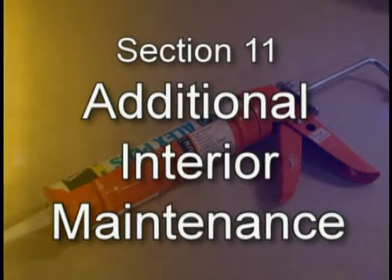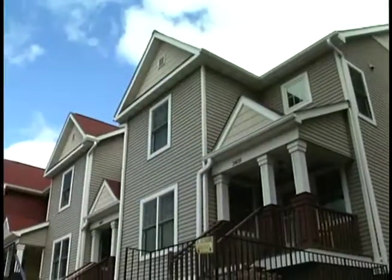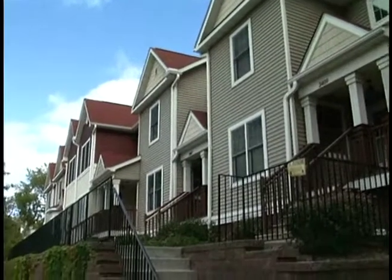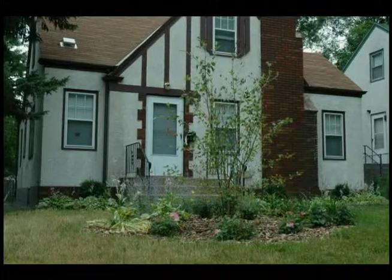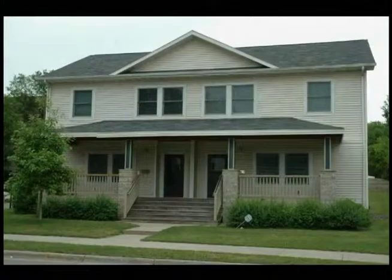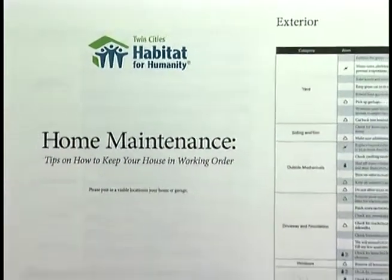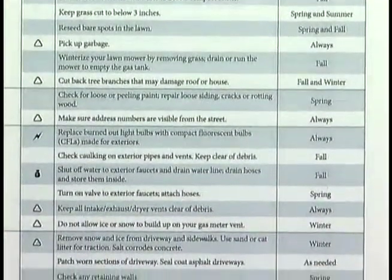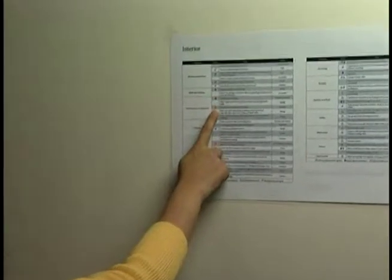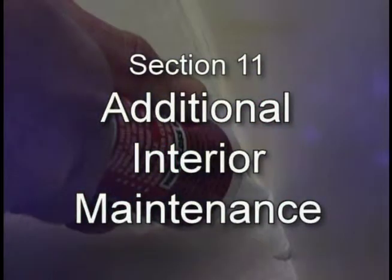Section 11: Additional Interior Maintenance. Being a good homeowner takes time. Taking good care of your home will help the different features of your house last longer and may also prevent major issues that can cost a lot of money to fix. Health issues such as asthma and allergies can also develop if basic maintenance and cleaning tasks are not done regularly. Twin Cities Habitat for Humanity has prepared a regular maintenance checklist to help remind you of seasonal work to be done in and around your house.